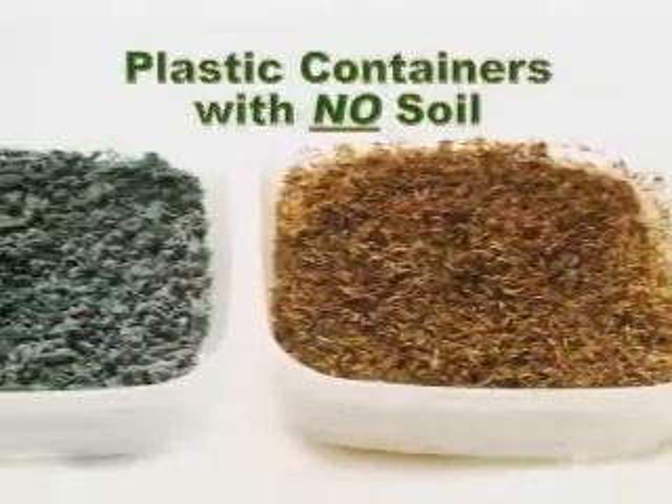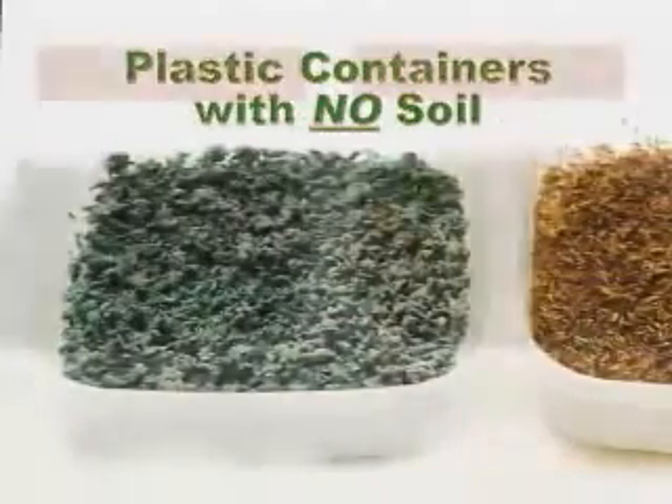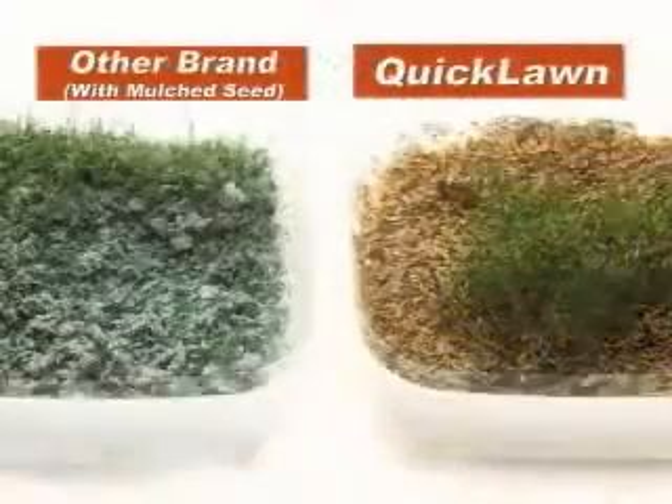To prove it, we grew Quick Lawn and the other brand in plain plastic containers without any soil at all. Under the exact same conditions, Quick Lawn still sprouted faster and grew twice as thick.